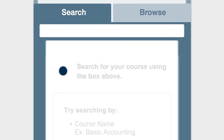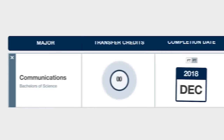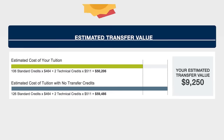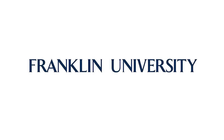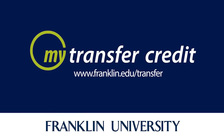With My Transfer Credit, you can see how your previous coursework can reduce the amount of time it takes you to earn a high-quality degree at Franklin University and what your transfer credit is worth. Find out how affordable an undergraduate degree from Franklin can be. Try it for yourself today at franklin.edu/transfer.